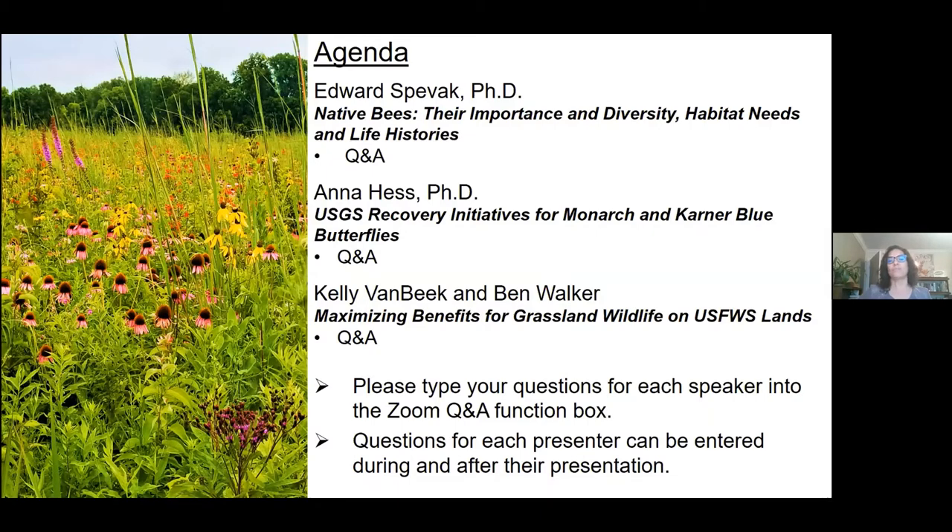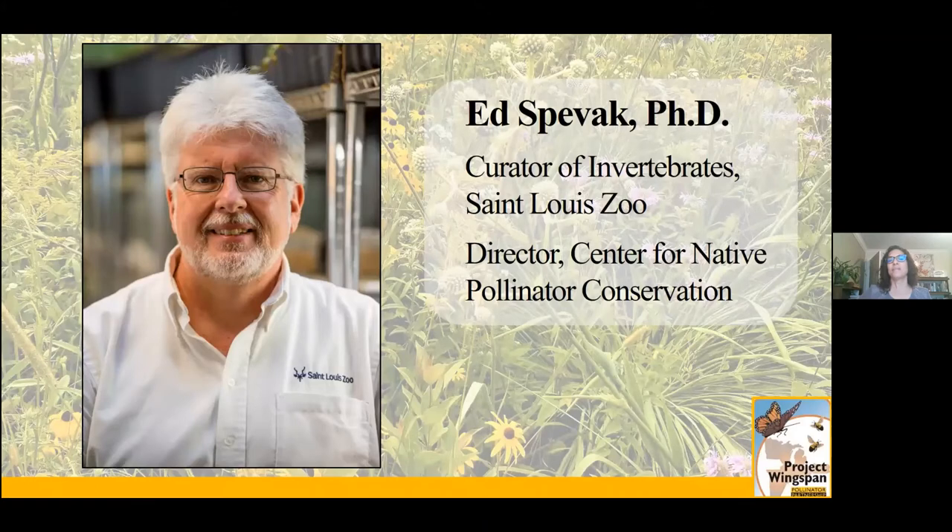I'm honored to introduce our first speaker, Edward Spivak. Ed has dedicated the last 42 years of his career to the conservation of invertebrates and vertebrates. He's the curator of invertebrates at the St. Louis Zoo and is the director of the Wild Care Institute Center for Native Pollinator Conservation, or CNPC. Ed and the St. Louis Zoo helped establish the IUCN SCC Bumblebee Specialist Group. Ed also helped establish and continues to serve on the steering committees for the Honey Bee Health Coalition, Farmers for Monarchs, and the Missourians for Monarchs Collaborative. He is also a member of the Science Advisory Council of Field to Market, which looks at biodiversity issues in the sustainable agriculture chain.